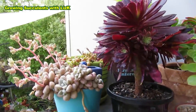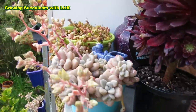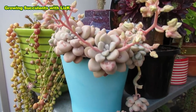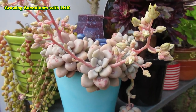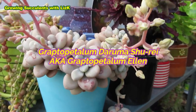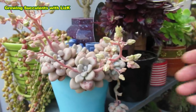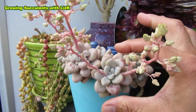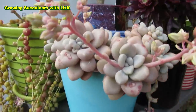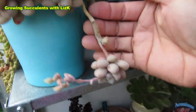Look how fat. This is Graptopetalu ellen. I've always known this as Daruma Shure, but Ellen is a much better name. Graptopetalu ellen — nice and fat and chubby. Needs a clean up.